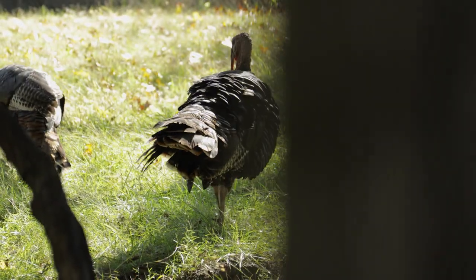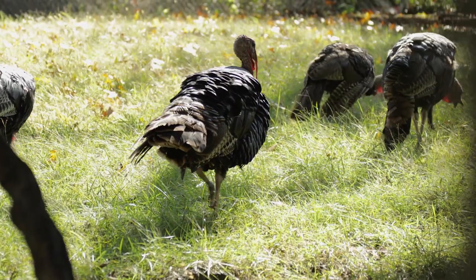That applies whether you're archery, crossbow, or shotgun hunting. There are two seven-day shotgun seasons for turkeys in the fall. The first begins the fourth Saturday in October, running for seven consecutive days, and the second begins the first Saturday in December.